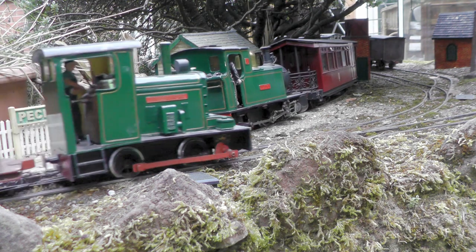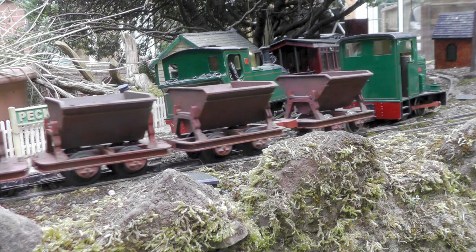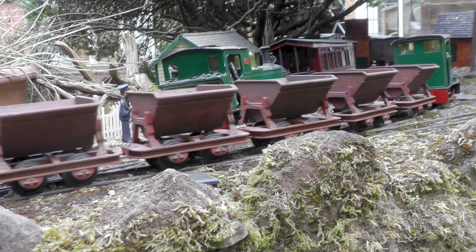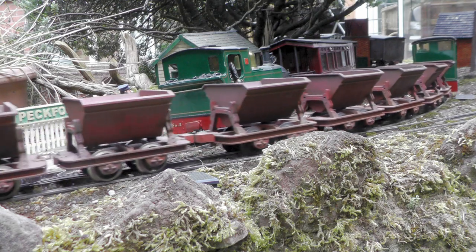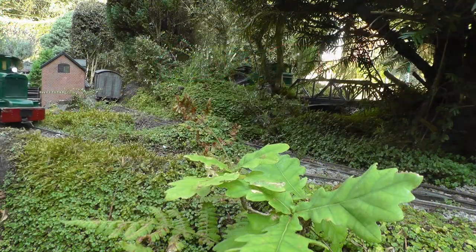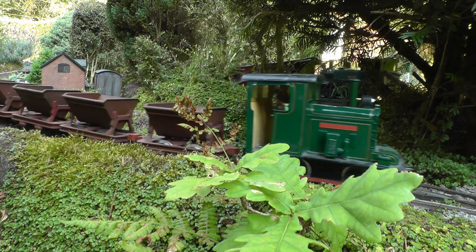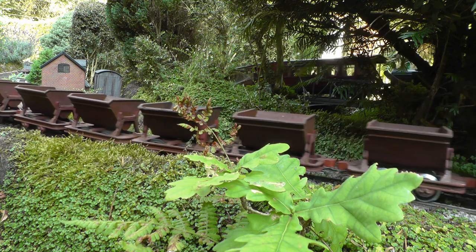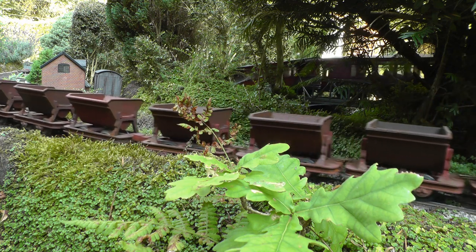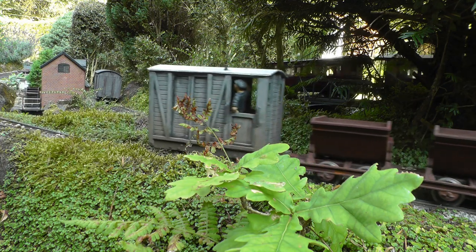Lord Tolmash permits the quarrying of copper on his estate, on condition that both ore and spoil are removed, to keep the area from becoming unsightly. With a gristmill in the background, we see both trains passing beside the River Gowie. There was a gristmill at Bukeley, which was powered by water initially and later by steam.